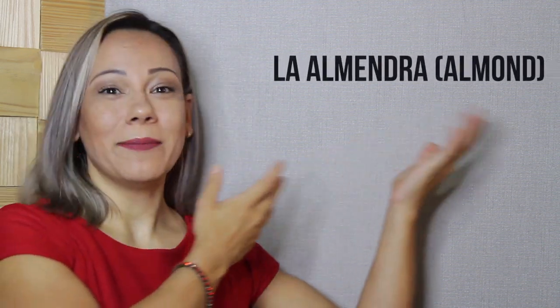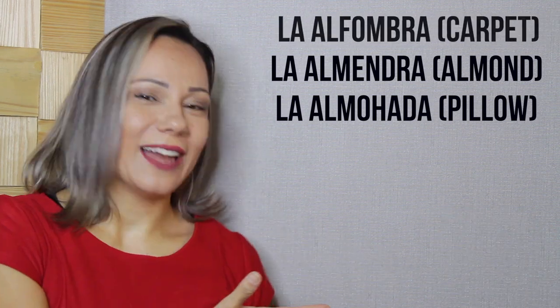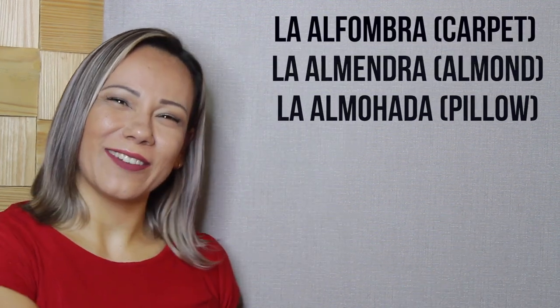So many words you might already know in Spanish actually come from the Arabic language. Can you feel the Arabic sound to these words? In Spain there are also many places, regions and historic sites named by the Arabians, such as La Alhambra or Andalucía — a Spanish community derived from the word Al-Andalus, which is the Arabic name for Muslim Iberia — or the city and province of Guadalajara, which comes from the Arabic word meaning river or canyon of stones.